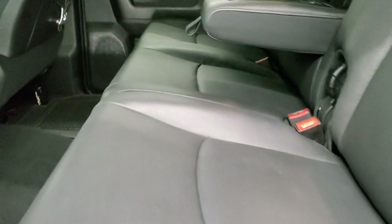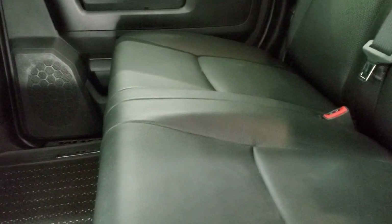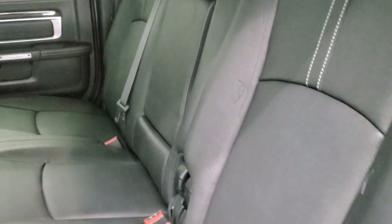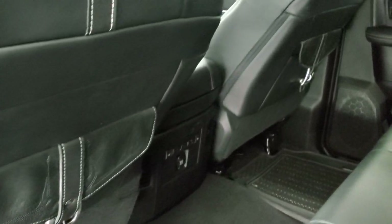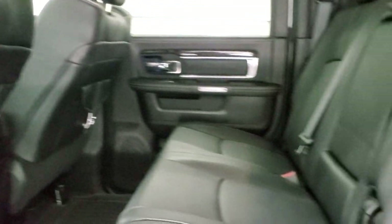We'll take a quick look at the back seats and then we'll start it up and take a look under the hood. Back seats are just as clean as the front seats. You get cup holders back here. No rips or tears. Latch child safety system for any child car seats you may have. Those seats are in excellent condition. You get factory all-weather floor mats back here and saddle bags on the front seats.